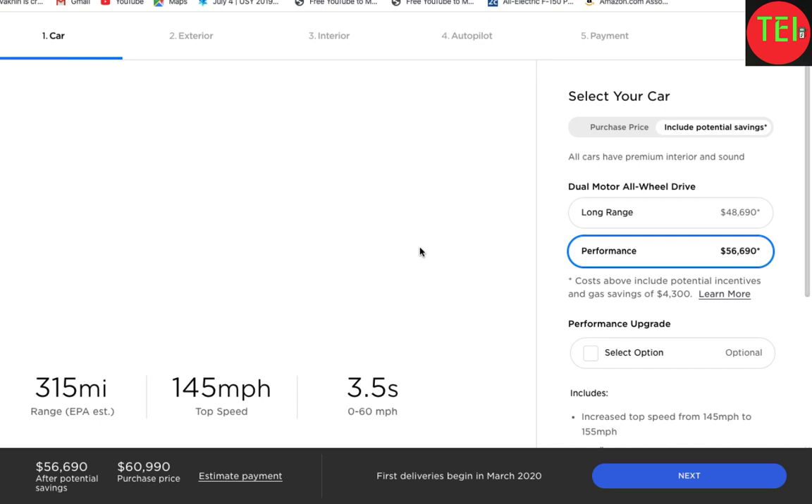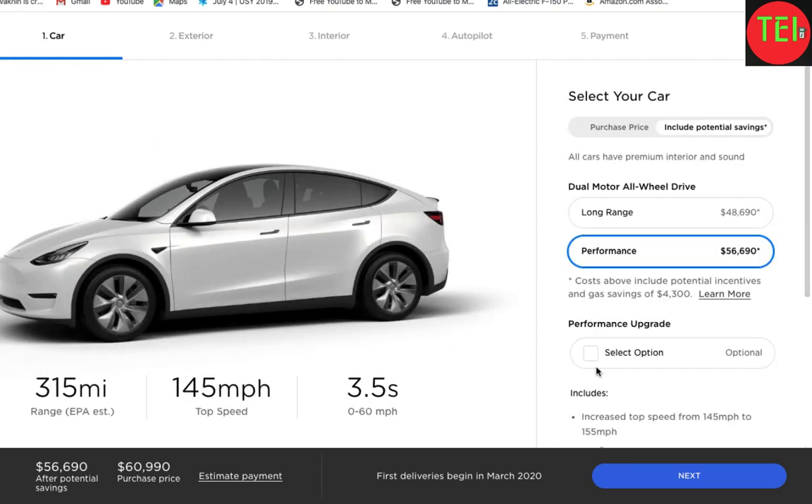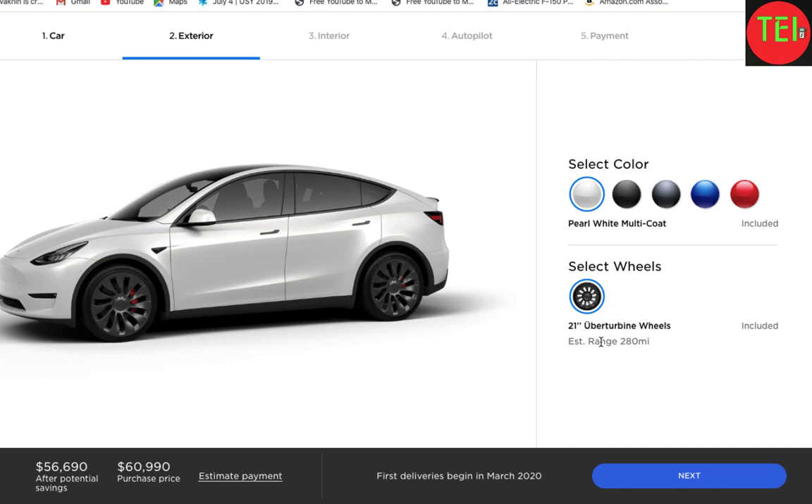For the Performance, it's similar in terms of wheels, but you only get one option: the Gemini. However, I want you to notice something — you get a free upgrade option. The price will not change, and in this case you get the 21-inch Überturbine wheels. They're really funky looking and were seen in many photos from testing around the country.